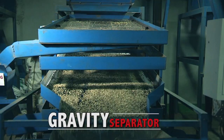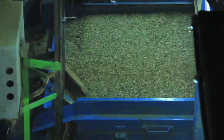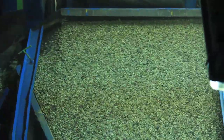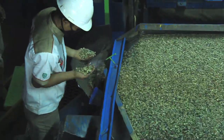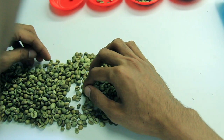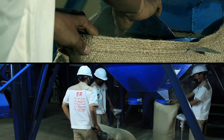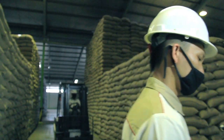Or this gravity separator, which singles out full-fledged beans from the empty ones. Attention to detail is a must. These beans are now perfect and ready for the next processes.